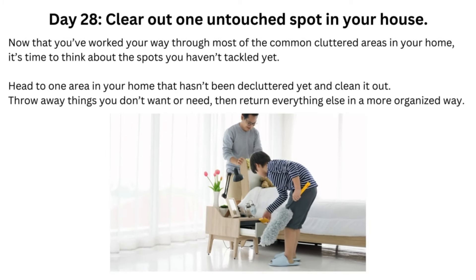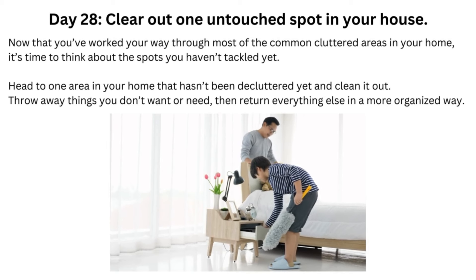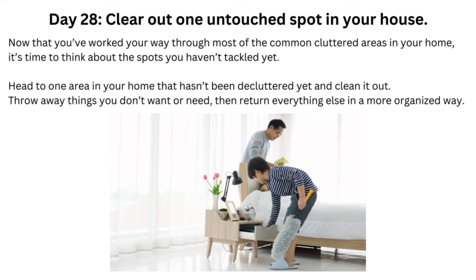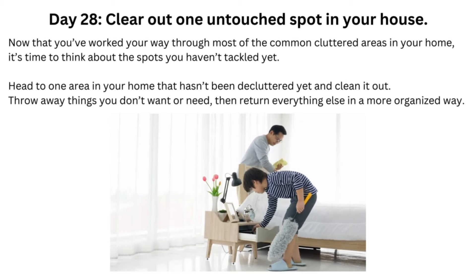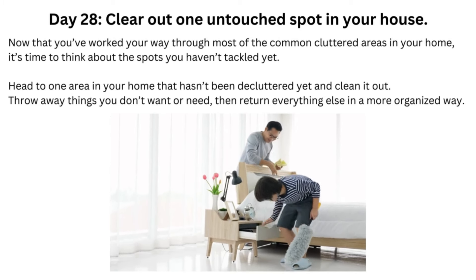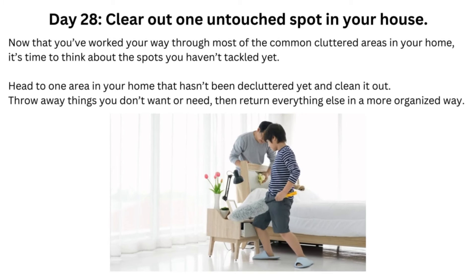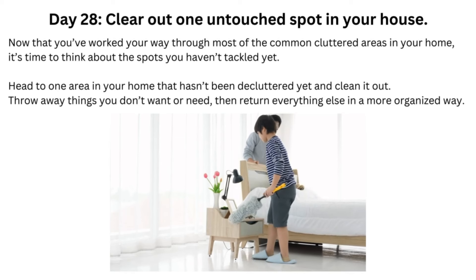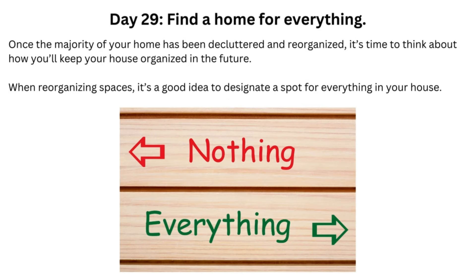Day 28: Clear Out One Untouched Spot in Your House. Now that you've worked your way through most of the common cluttered areas in your home, it's time to think about the spots you haven't tackled yet. Head to one area in your home that hasn't been decluttered yet and clean it out. Throw away things you don't want or need, then return everything else in a more organized way.